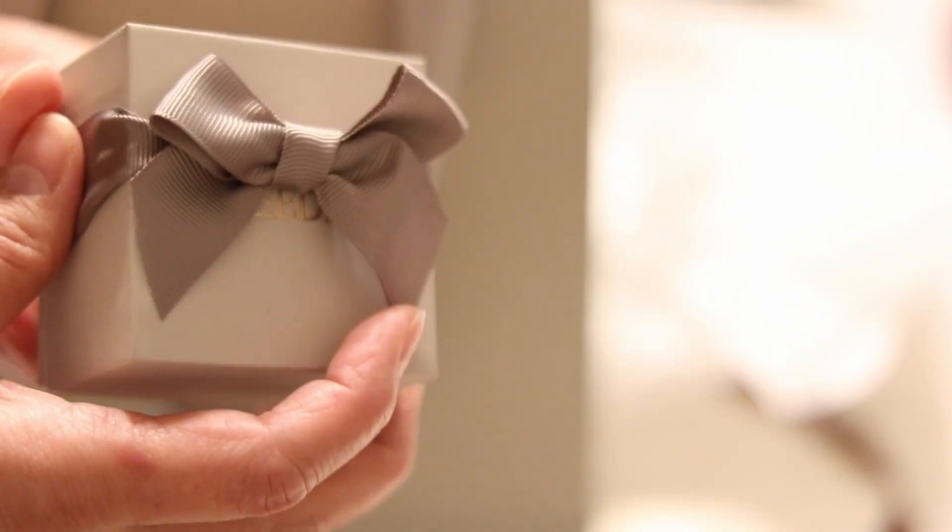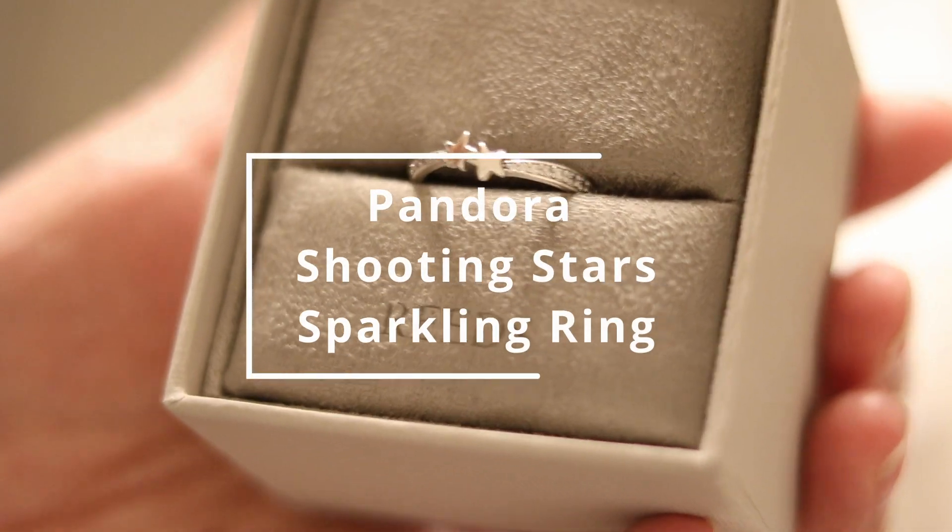I don't know what's inside of it. I have an idea what's inside, of course, but I don't know which one. First let's open this one — it's a ring!